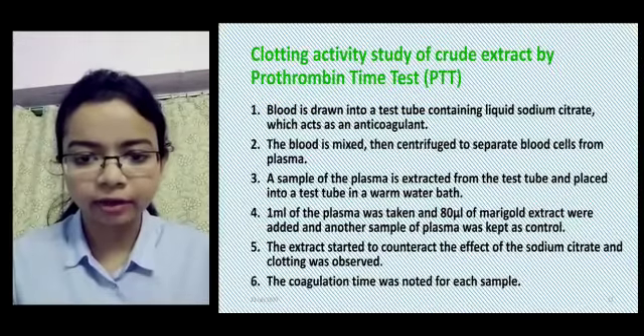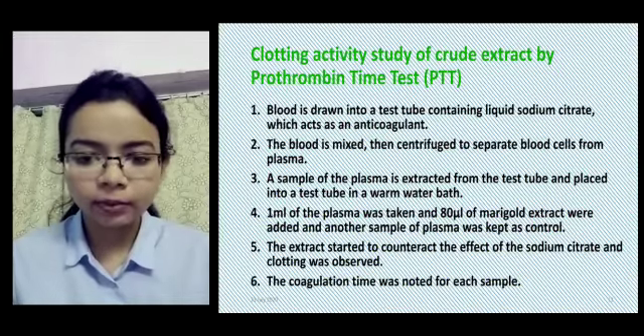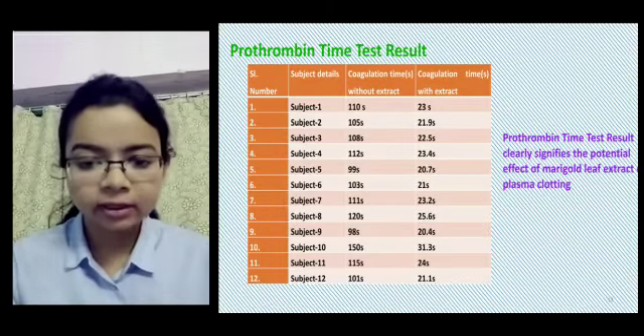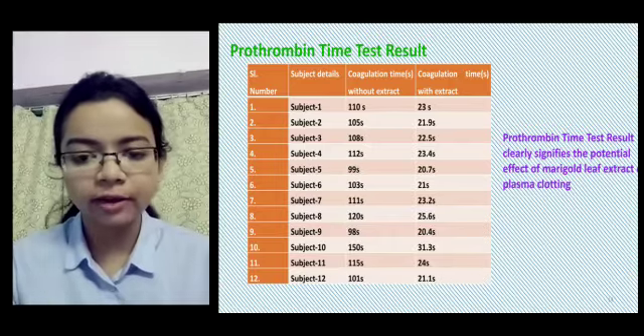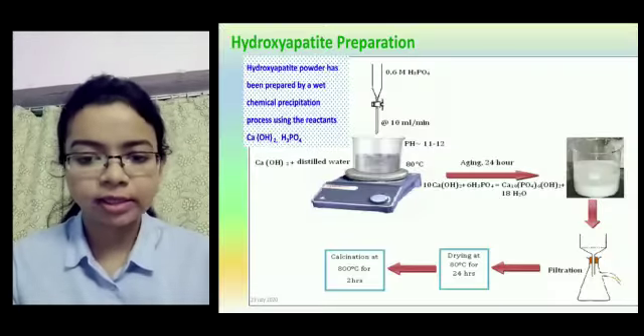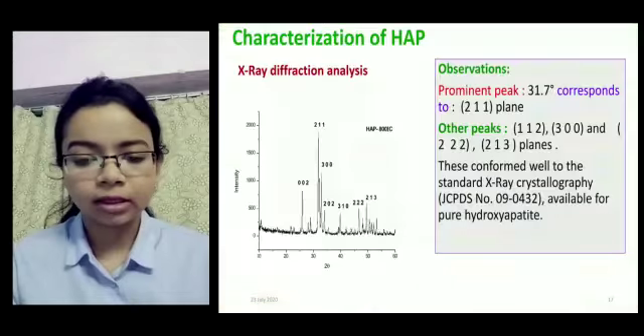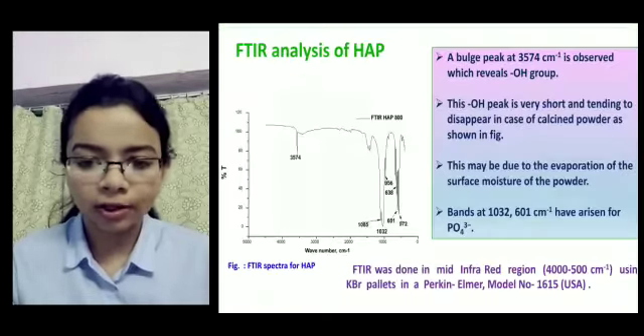First, we prepared an extract from the marigold leaves and then synthesized hydroxyapatite in our lab. To verify the standards of hydroxyapatite, we performed two studies: XRD study and FTIR analysis, to confirm that the prepared sample meets the required standards.